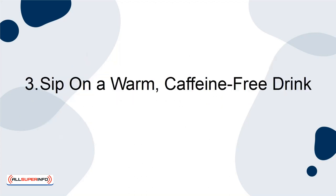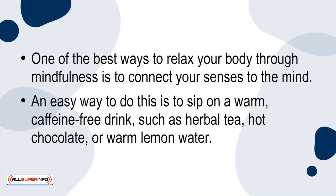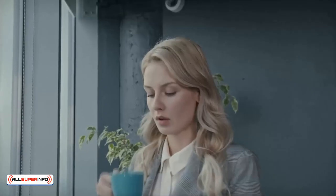3. Sip on a Warm, Caffeine-Free Drink. One of the best ways to relax your body through mindfulness is to connect your senses to the mind. An easy way to do this is to sip on a warm, caffeine-free drink, such as herbal tea, hot chocolate, or warm lemon water. After you have selected your favorite warm drink, begin to sip on it. Drink slowly, so you can intentionally think about the flavor, smell, and feel of the drink.